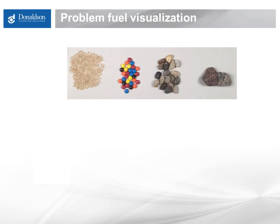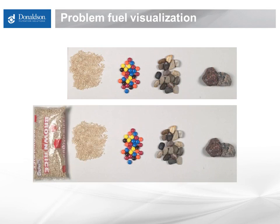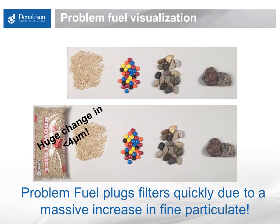When filters plug unexpectedly, it is a hassle for everyone. When filters plug quickly, it's almost never due to a big increase in the full range of particles. It's almost always due to a huge change in the fine particulate only, manifesting as a significantly higher level of sub-4 micron particles. About 90% of all rapid filter plugging cases we work on boil down to three basic causes, and all of them show up as a massive increase in fine particulate. First, gelling fuel creates a tremendous amount of fine wax particulate. Cold flow improver is often used in these situations, but cold flow improver does not keep the fuel liquid — it merely changes the shape and size of the wax crystals formed, and these crystals are still large enough to plug high-efficiency filters. The wax crystals are present at thousands of times higher concentration than the dirt in the fuel itself.